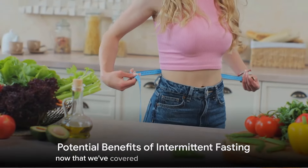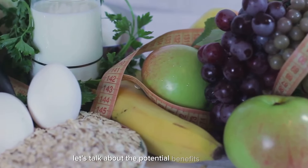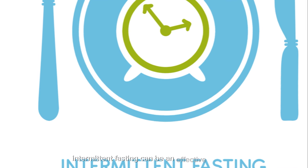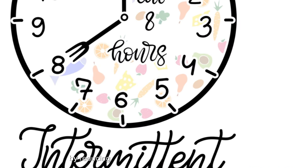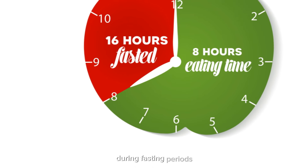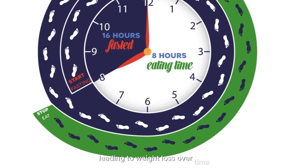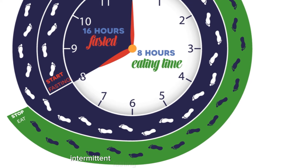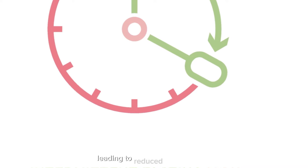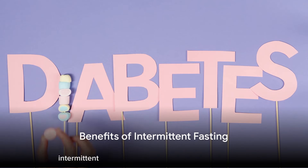Now that we've covered some popular intermittent fasting methods, let's talk about the potential benefits they offer for overall health. Intermittent fasting can be an effective strategy for weight loss by reducing calorie intake and promoting fat loss. During fasting periods, the body relies on stored fat for energy, leading to weight loss over time. Additionally, intermittent fasting may help regulate hormones involved in appetite control, leading to reduced calorie intake.